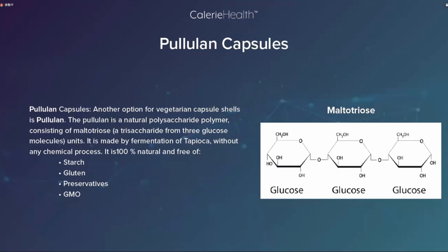Pullulan capsules are another option for vegetarian capsules. Pullulan is a natural polysaccharide polymer consisting of maltotriose units. It is made by fermentation of tapioca without any chemical process — 100% natural and free of starch, gluten, preservatives, and GMO. 普鲁兰胶囊比HPMC胶囊更加天然，因为HPMC可以化学合成，而普鲁兰严格要求从木薯发酵提炼，是100%纯天然的。